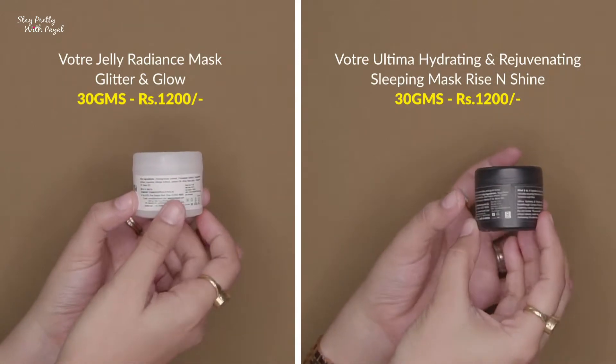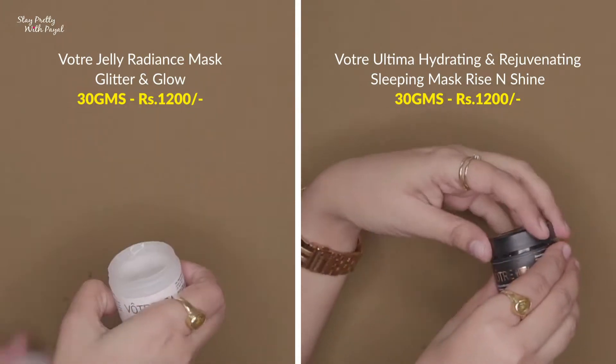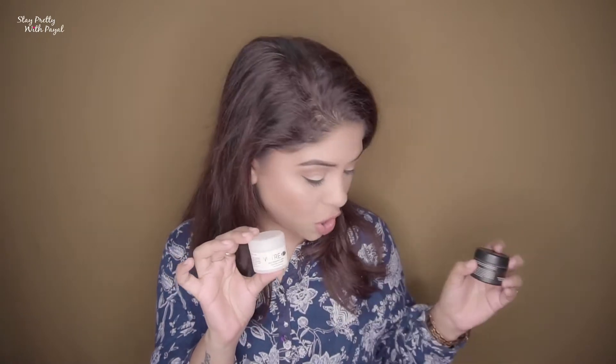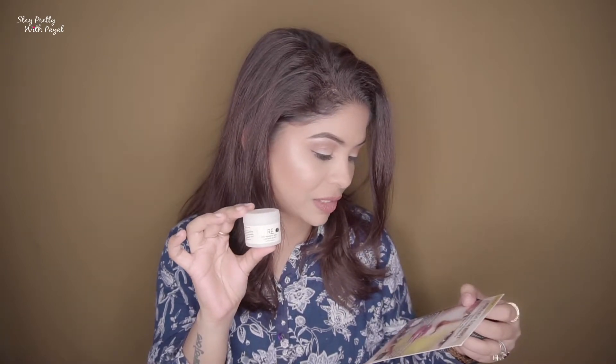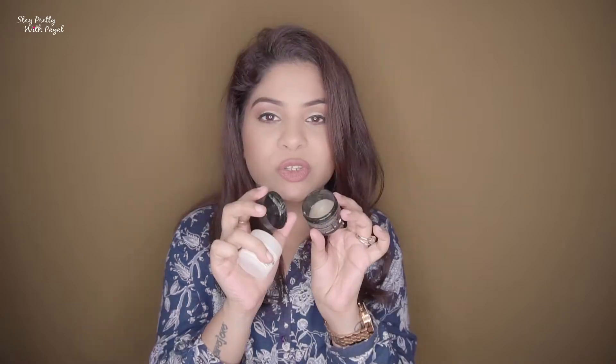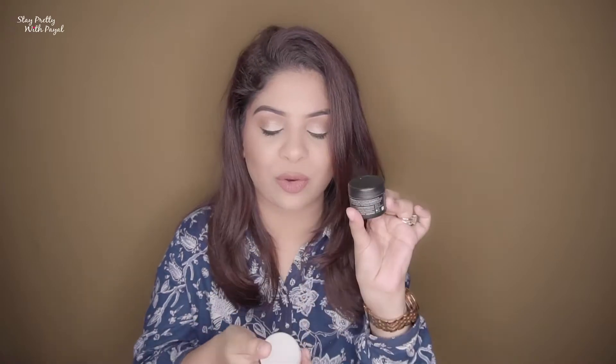Products two and three are from the brand Votary — excuse me if I'm mispronouncing that. They've sent two masks: one for day and one for night. The day mask is a silver radiance jelly mask — you apply it for 10 minutes and wash it off. The night mask is a sleep mask — you apply it on your face and keep it on for the whole night. You only need a very small amount, as you can see I've nearly finished it up.